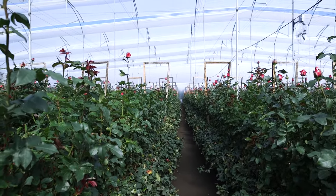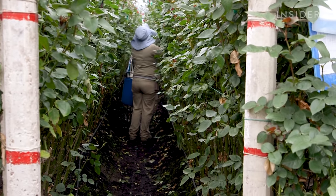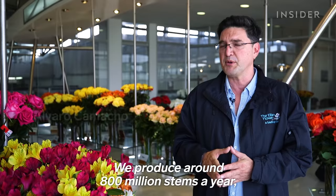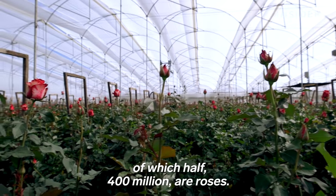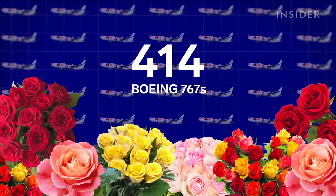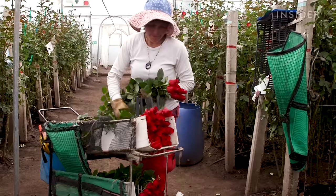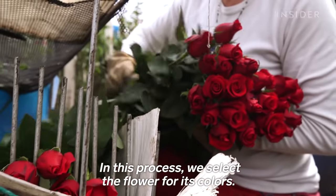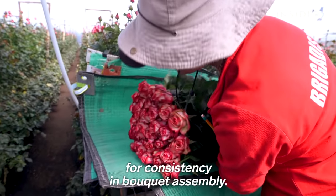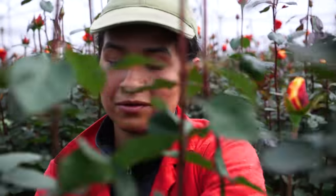70% of cut flowers imported to the U.S. come from Colombia, from farms like Elite Flower. With over 2,800 acres, Elite Flower is the largest privately owned farm in the country. The temperate climate, high altitude, and 12 hours of sunlight create the perfect growing conditions. They produce around 800 million stems a year, of which 400 million — half — are roses, which would fill up 414 Boeing 767s. And even within roses, there are a hundred varieties. Out in the greenhouse, socially distanced workers inspect each flower, from petal to stem, for rot or bugs, selecting by color and size for consistency.